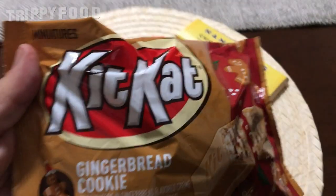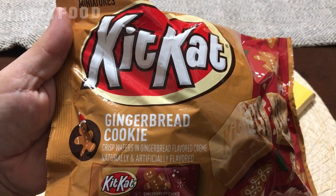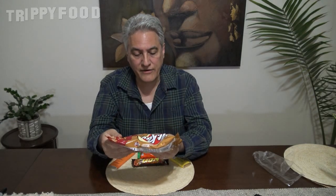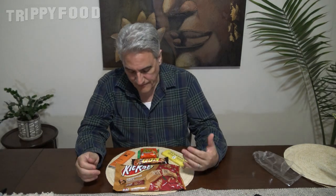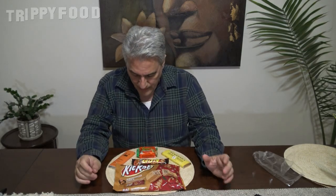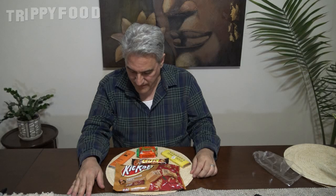Last and certainly not least, Kit Kats. I don't like doing Kit Kats because they never really seem to hit the mark. But this is obviously a seasonal one. There's a picture of a gingerbread man on there, and these are Kit Kat gingerbread cookie flavored Kit Kats. I believe those are seasonal too, probably around through Christmas. I'm going to do the chicken and waffles last because it's going to have a weird taste and I just don't want it to mess up everything else.